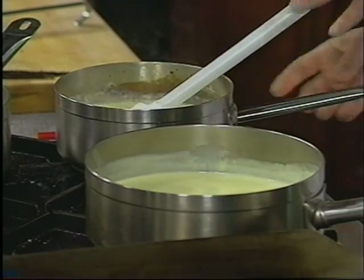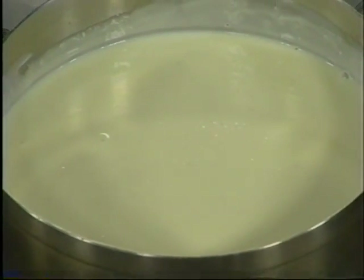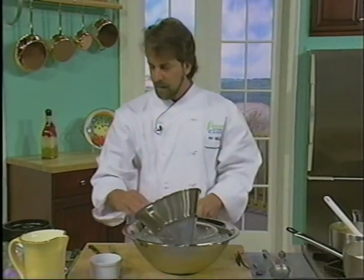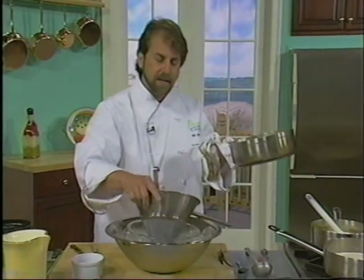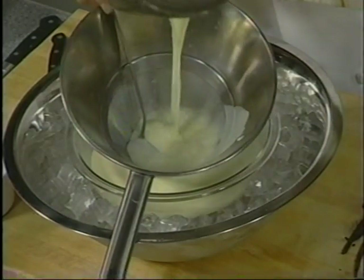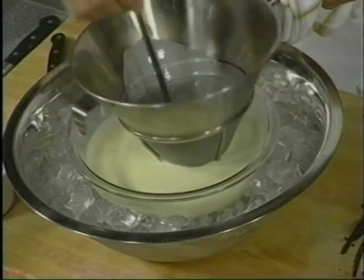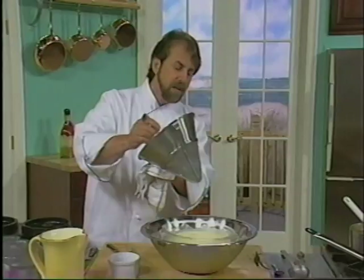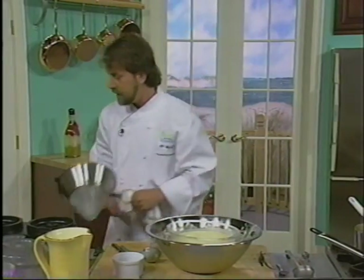The next stage, once it thickens like that, is to have an ice bath — and that's what I have down here. You have to strain this in case there are any little bits and pieces of eggs that might have curled, so we're just going to strain this. Vanilla ice cream is great — it's so easy and so versatile. It really is the foundation of a lot of different ice creams, including ones with nuts, pecans, pistachio ice cream.